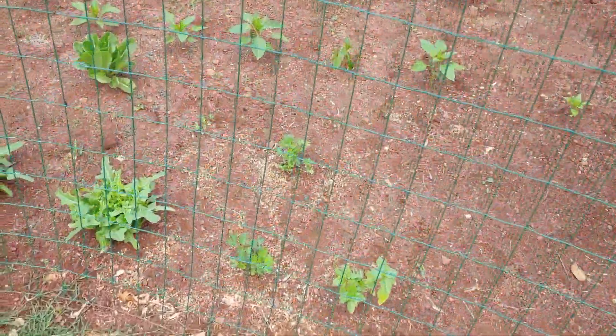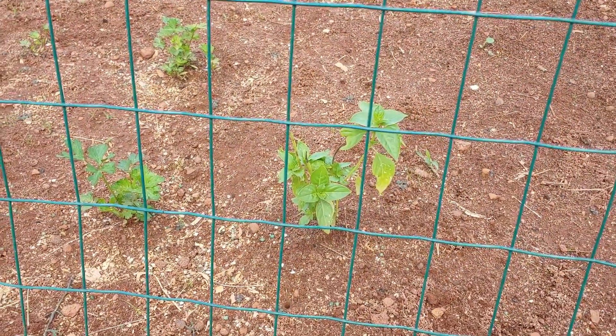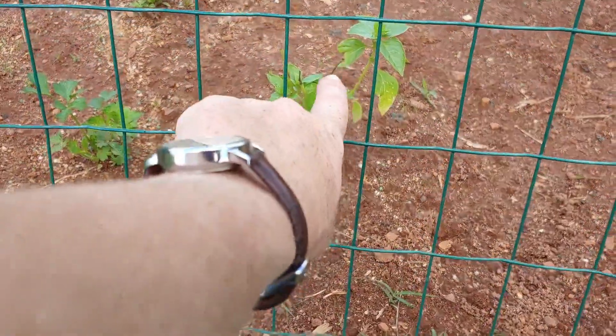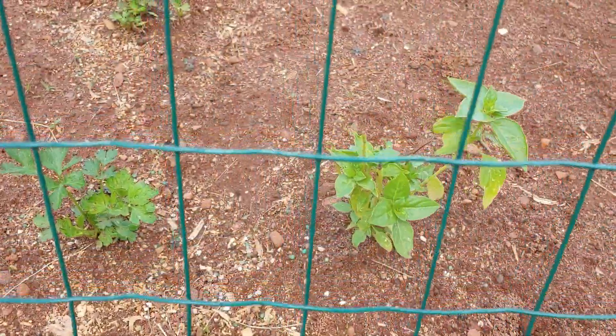That basil's coming back. This was basil I had bought at a farmer's market and I had it in the house and my cat chewed it all to hell. There were just stalks left and then this little clump of leaves right here. So almost all of that is new growth.